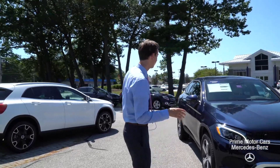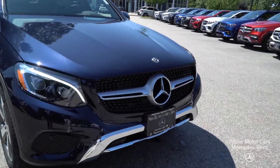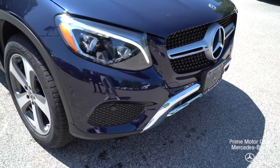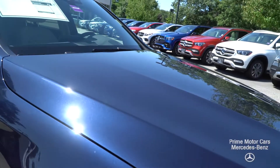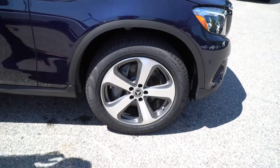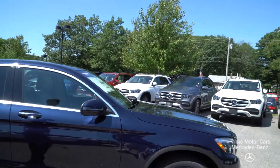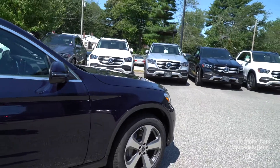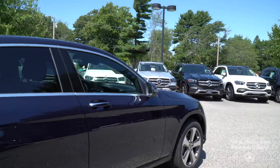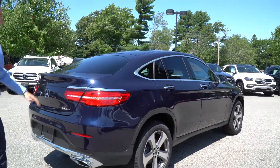Our exterior finish is a beautiful Lunar Blue Metallic — this is our GLC 300 Coupe. Beautiful car, with LED headlights up front. This paint looks absolutely fantastic in the sunlight here, that metallic shine really showing. Five-spoke Mercedes-Benz wheels, chrome along our window frame and door handles, and being the coupe, you'll see this very sleek, very sporty rear end.